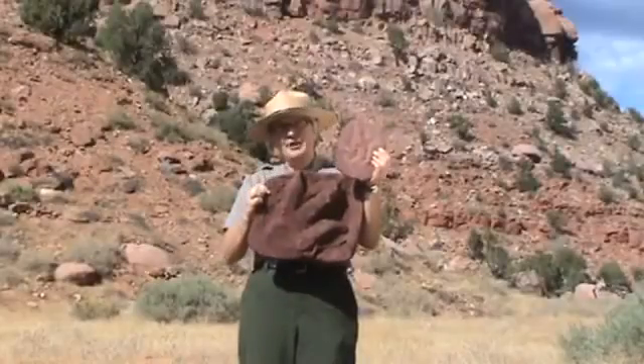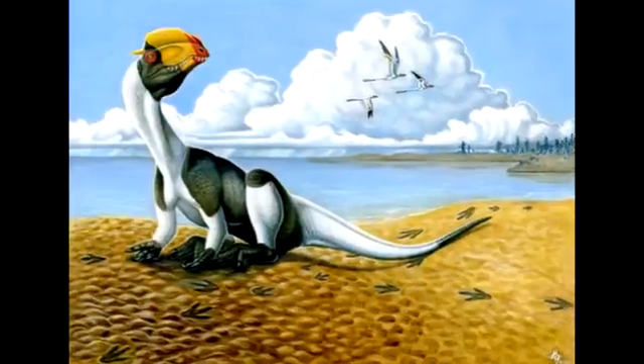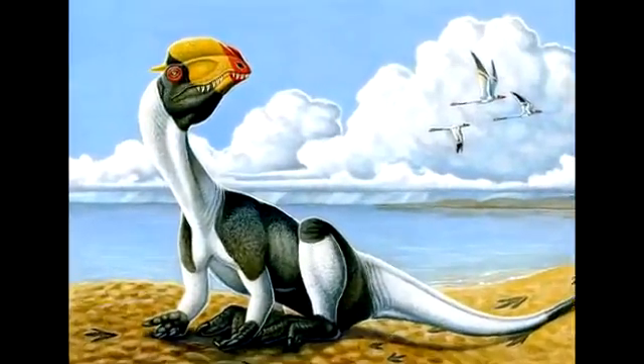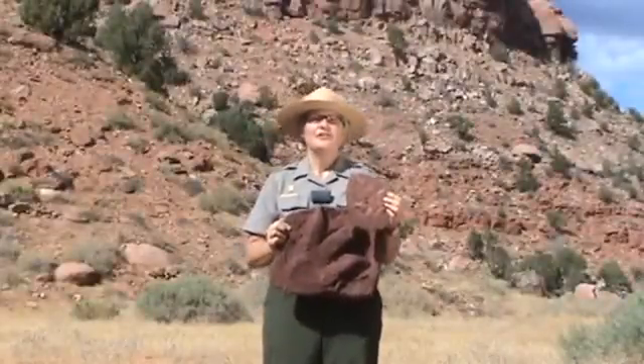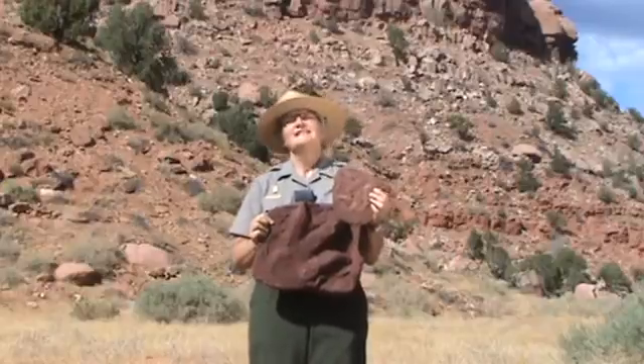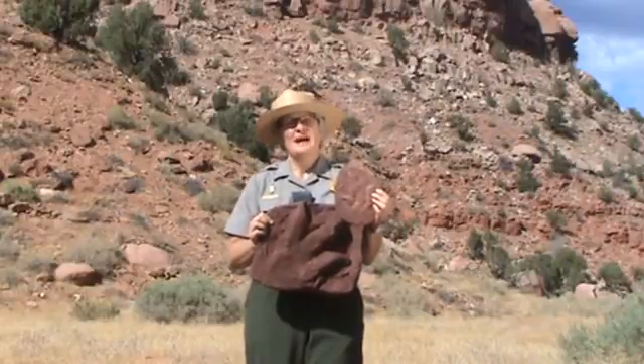The Eubrontes track maker was likely a Dilophosaurus-like dinosaur that may have been 20 feet long and weighed up to 1,500 pounds. Some fossil skeletons found elsewhere indicate that these dinosaurs hunted in packs running up to 30 miles per hour.